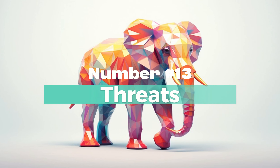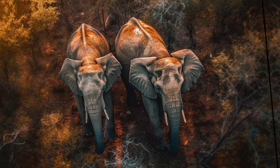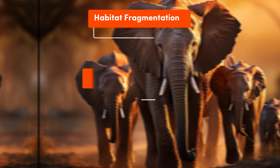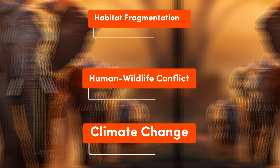Number 13: Threats. Both African and Indian elephants face threats from habitat fragmentation, human-wildlife conflict, and climate change-induced changes to their habitats.